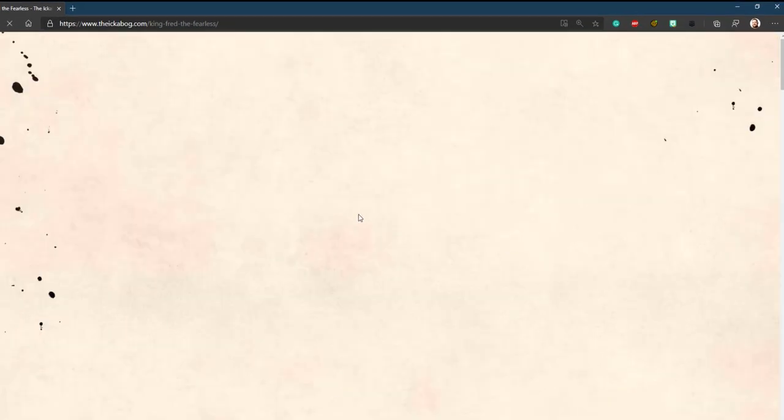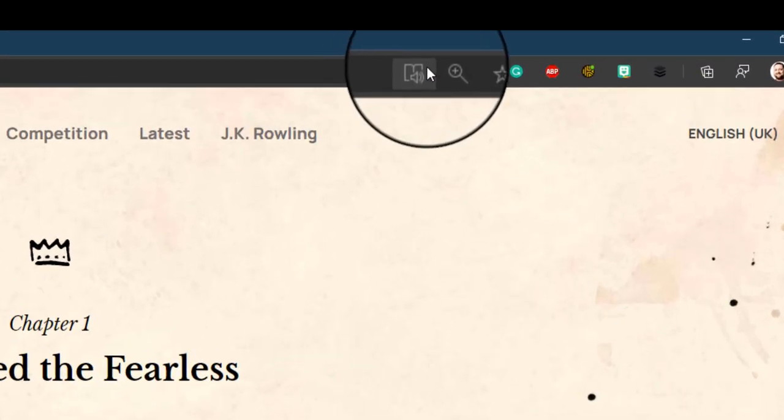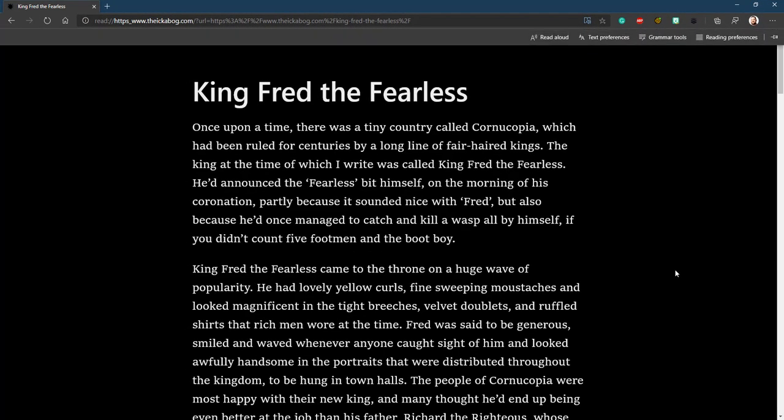and I click on Chapter 1, I can click right up here — Immersive Reader right at the top. Then it brings it into my reader, and I get this wonderful Read Aloud button.